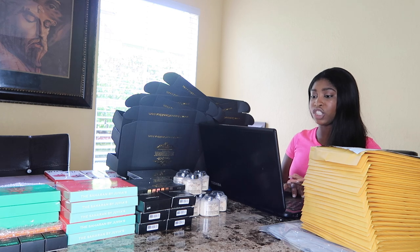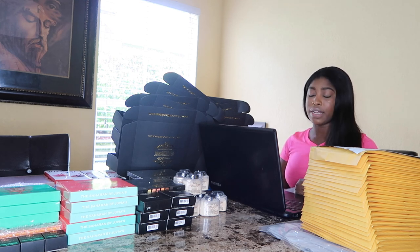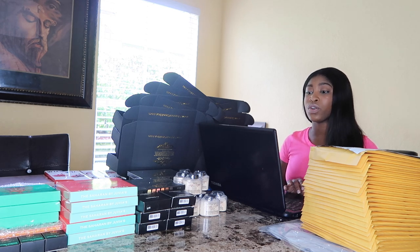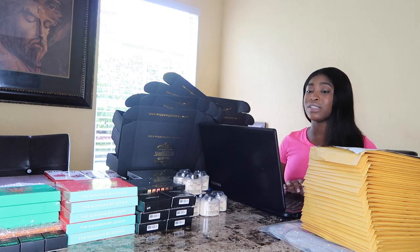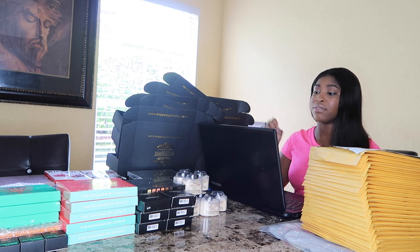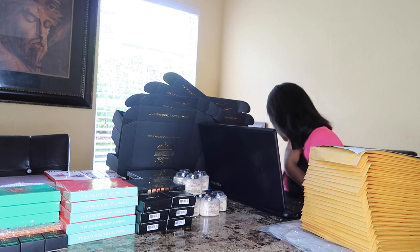After that, they ask if you want to add any insurance, then you press 'calculate shipping costs.' Once it calculates, you press 'confirm and pay,' go to the next screen, and press 'print.' I usually don't print till the end — it comes as a PDF so I leave all my files up and print later. But for you guys I'm going ahead and printing this label now. I already have my label paper in my printer.